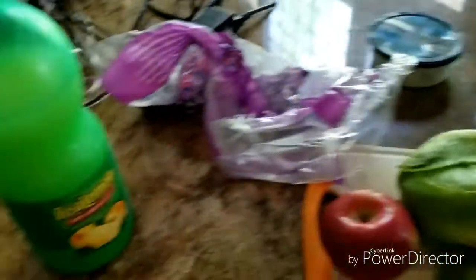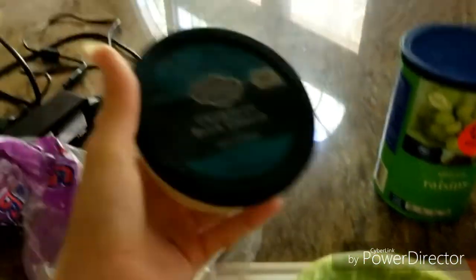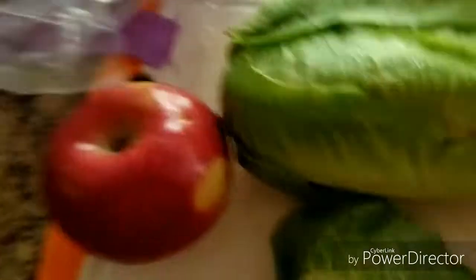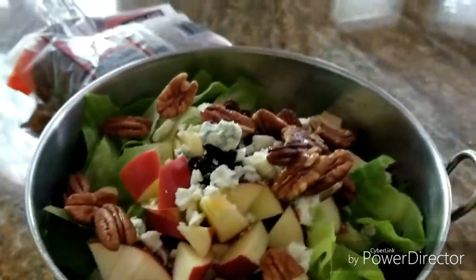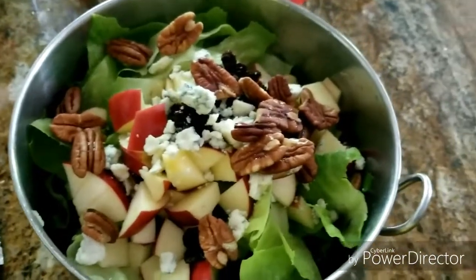We have all of our ingredients right here in the bowl. Fun fact: I was actually thinking about going dairy-free but I realized this is the only dairy I eat, so it wouldn't make much of a difference. We have raisins, blue cheese crumbles, lettuce, Fuji apple, lemon juice, and pecans. I'll show you the end result so you can see how much of each one I use. It doesn't look great on camera but it tastes really good — there's protein and a lot of food groups in there.